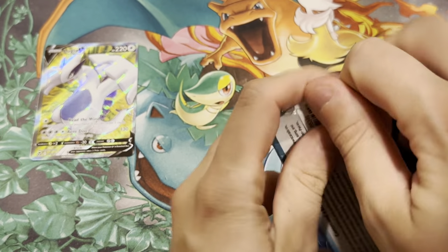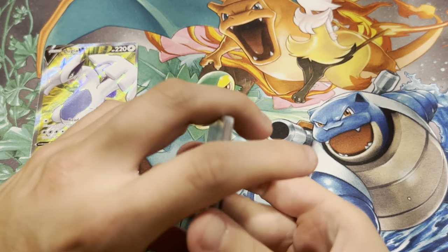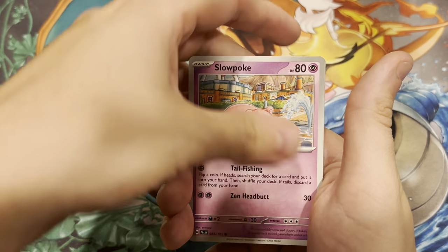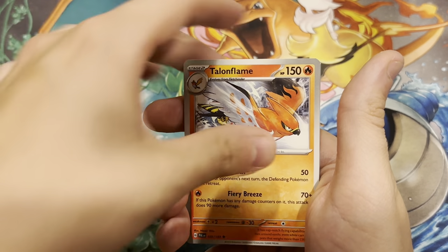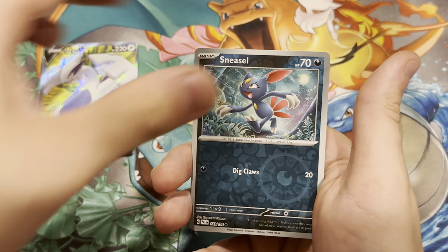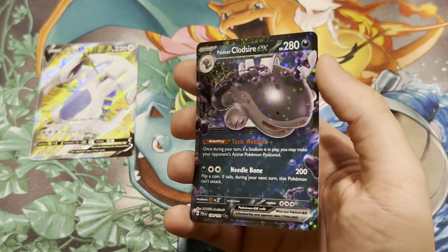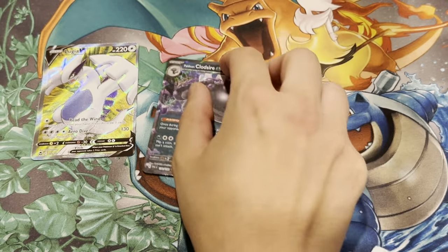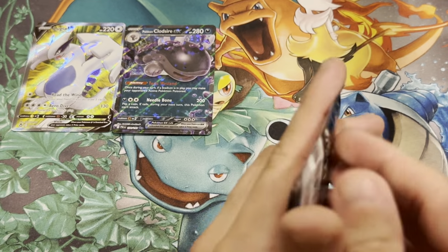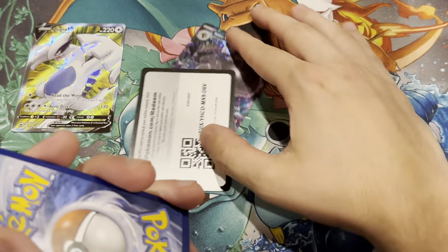Starting off with this Skeledirge pack of Paldea Evolved — first Scarlet and Violet era packs in this opening. Still have a booster box of Paldea Evolved not open; I don't really know what to do with it. Magikarp, Slowpoke, Litleo, Gekko, Talonflame, Heracross, the first Reverse is a Croagunk, the second Reverse is a Sneasel, and the Rare is a Paldean Clodsire EX. That is a new hit to the collection — Paldean Clodsire, pretty cool. You stay there, Clodsire.